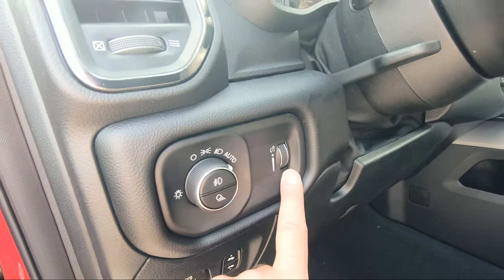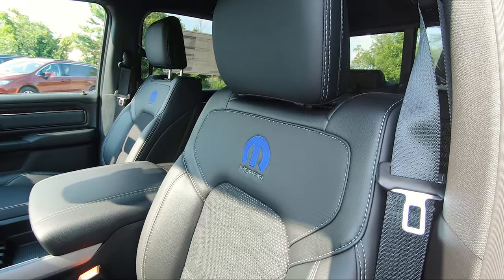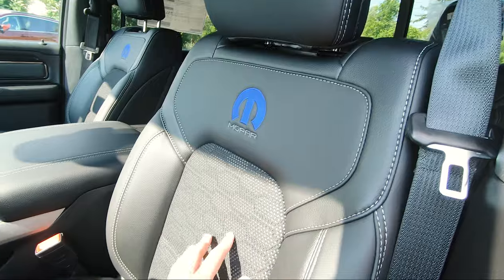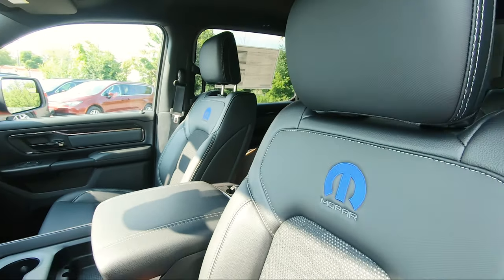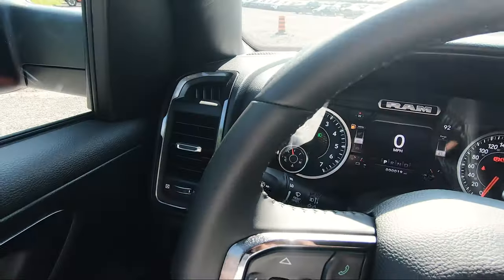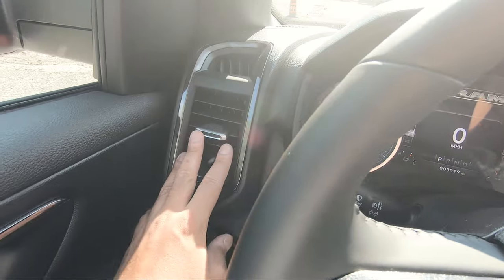Here's where more Mopar 21 uniqueness comes in — the front seats are leather with cloth inserts, just like the rear, but feature Mopar stitching logos on both sides in a beautiful blue contrast. Very unique to this edition.